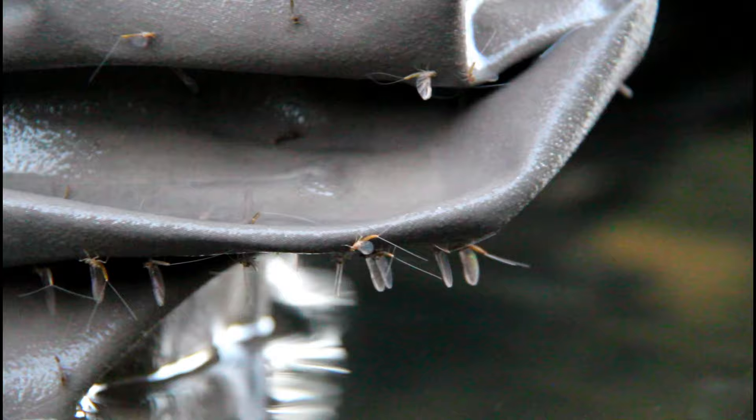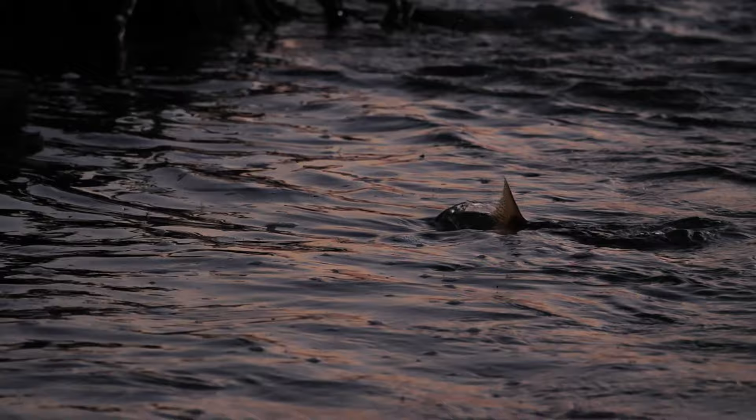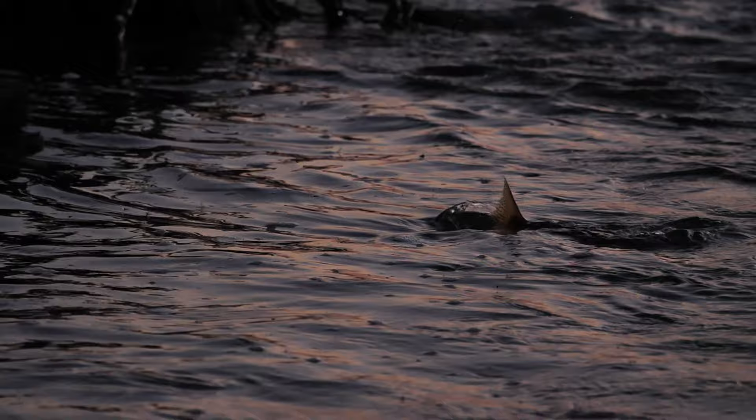Being one of a hundred instead of one in a million is simply an odds game. While heavy events can raise every fish in the river, it often means you get to watch every fish in the river not eat your fly. Trout may begin the event by focusing on the newly spent spinner that has an upright wing. As the evening unfolds, they may focus solely on splayed wing spinners or even upright wing spent spinners that have simply fallen over in the surface film.